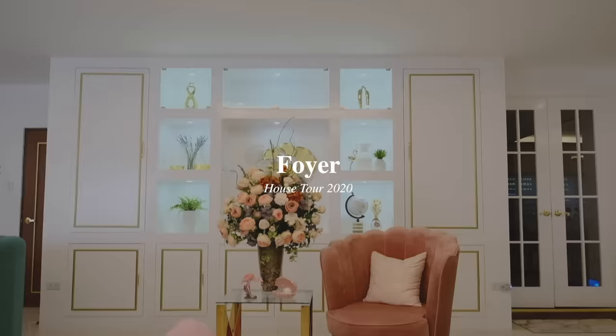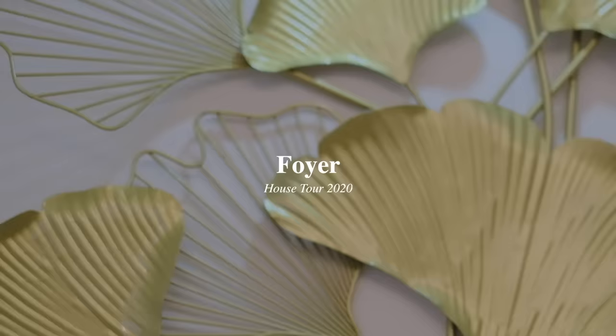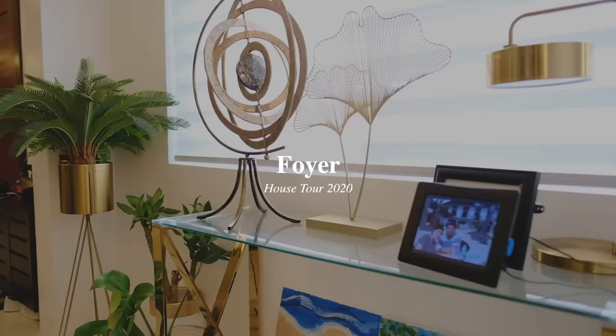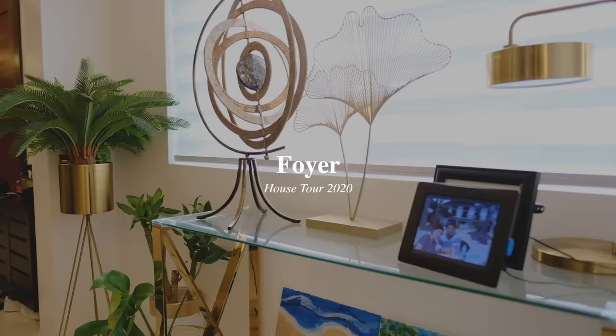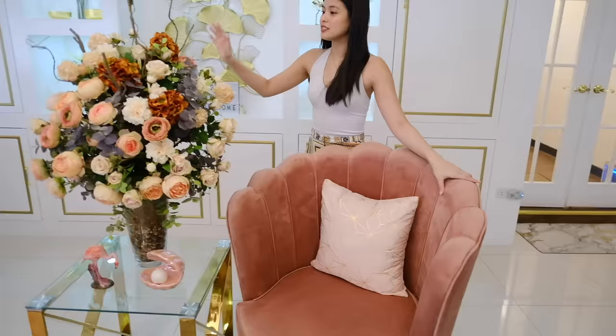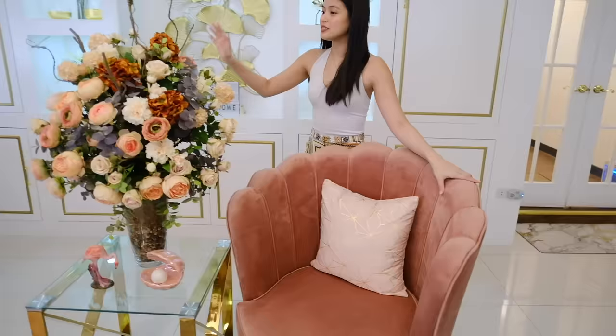Now it's time to go inside my house. Welcome to Casa Lopez! So when you enter, the first thing you'll see is the foyer. We have this pink chair here — it was supposed to go in my walk-in closet, but it didn't fit in the passageway, so we decided to put it here. This is custom made by Donna Rivera. These flowers are fake — there's just a nice feeling when you enter a house and flowers greet you.